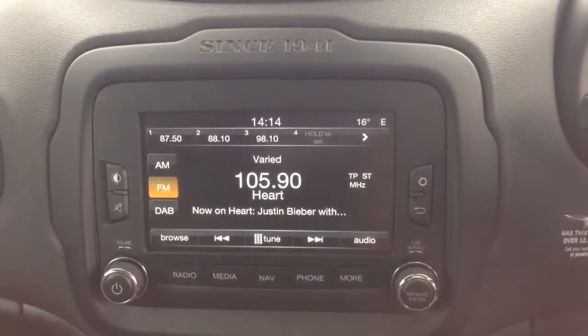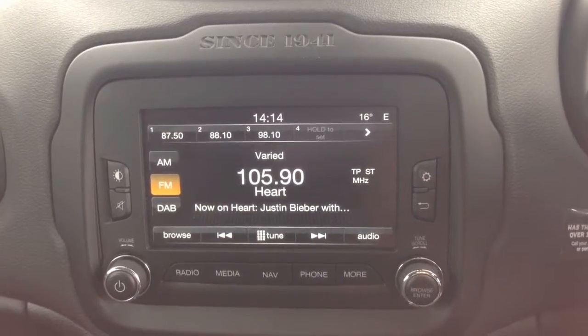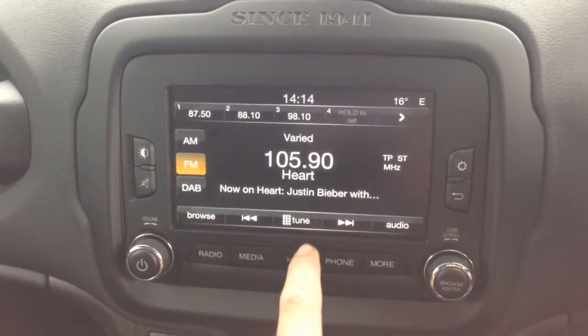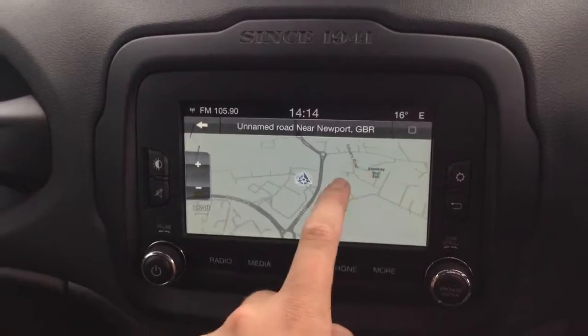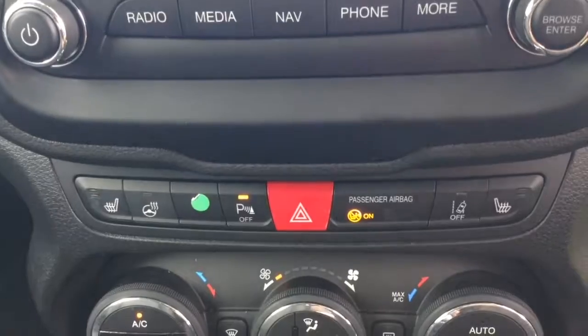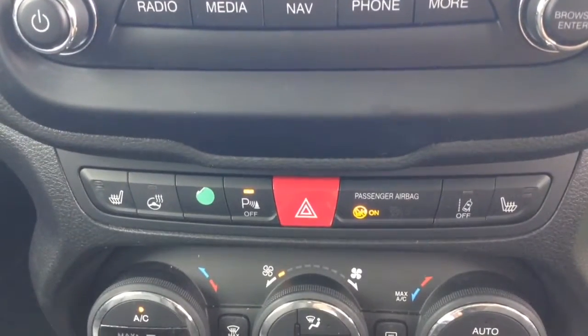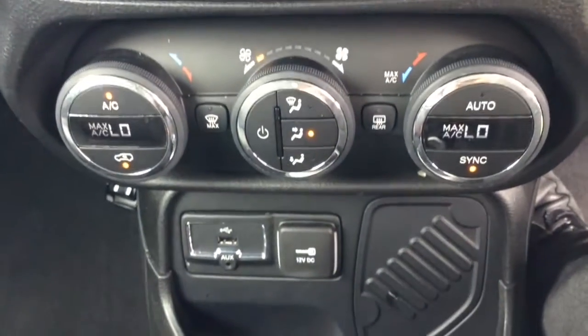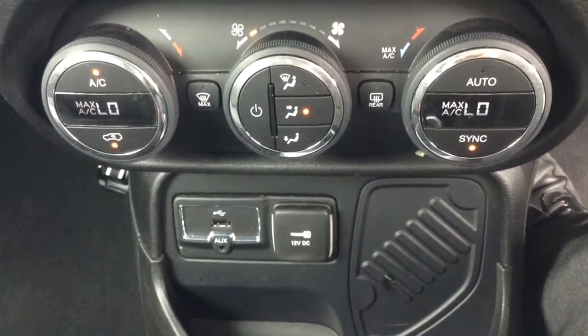You can also stream your media from bluetooth compatible devices straight to the vehicle without the need for any wires. You then have satellite navigation via the nav button, which you can navigate freely using the touchscreen capabilities. Moving down, you have heated seat operations for both front seats, a heated steering wheel, air climate controls, as well as a power outlet, auxiliary input and USB input for all your various gadgets.